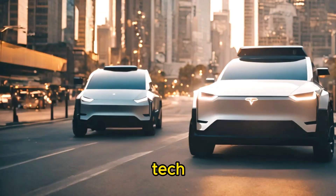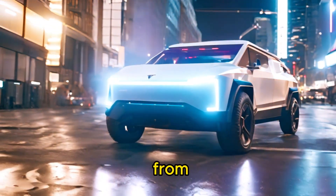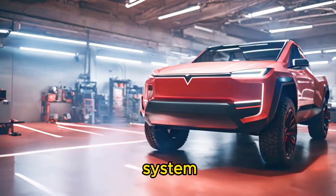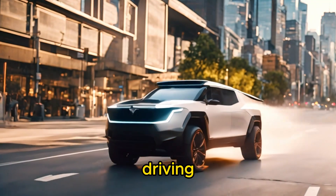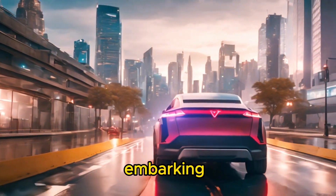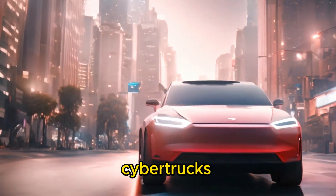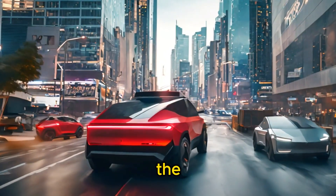When it comes to tech, Tesla never disappoints, and the Cybertruck is no exception. From its massive touchscreen infotainment system to its advanced autopilot capabilities, this truck is packed with cutting-edge features that redefine the driving experience. Whether you're navigating city streets or embarking on an epic road trip, the Cybertruck's tech-savvy interior keeps you connected, entertained, and in control every step of the way.